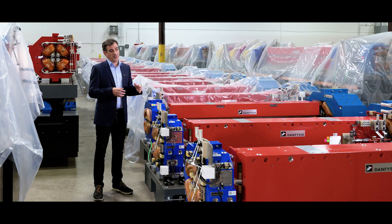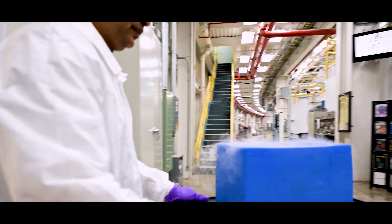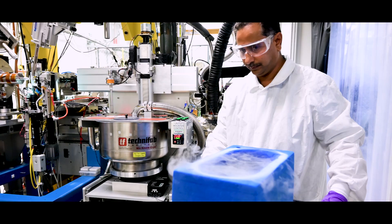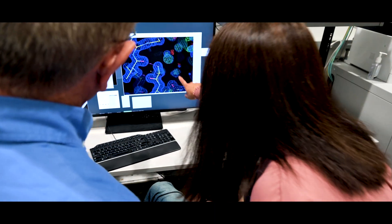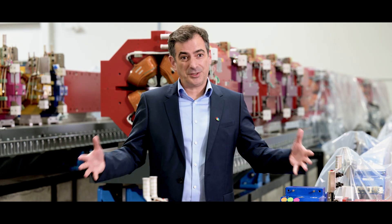X-ray and synchrotron X-rays have been absolutely essential to understand how viruses interact with important proteins. The upgrade will actually accelerate this discovery further. You can look at a larger number of drug candidates that can actually target these viruses, and so this will be transformative in the sense that you can do what you were already doing, but at much larger scale.